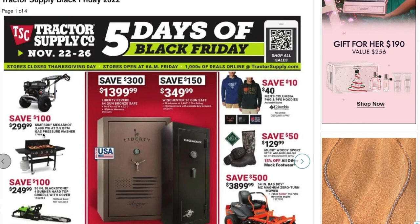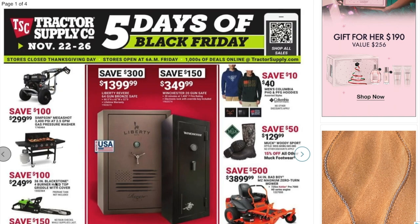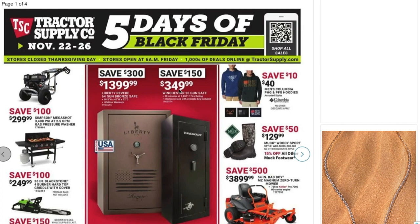You've got the Simpson Mega Shot 3400 PSI pressure washer for $299 — that's a really good deal, pretty cheap. And you can get a 36-inch Blackstone four-burner hard top griddle for $249. That's the way to go on that one.